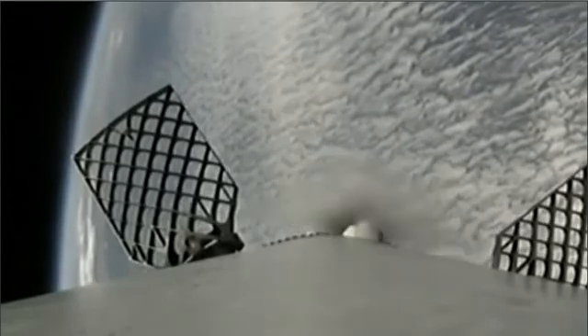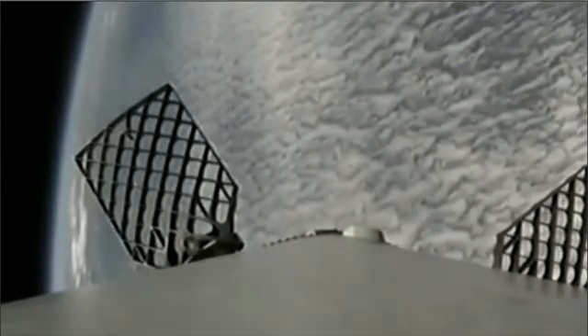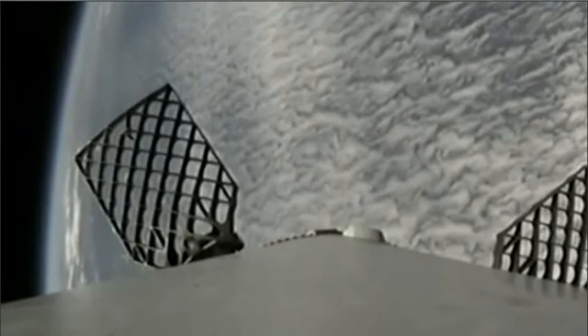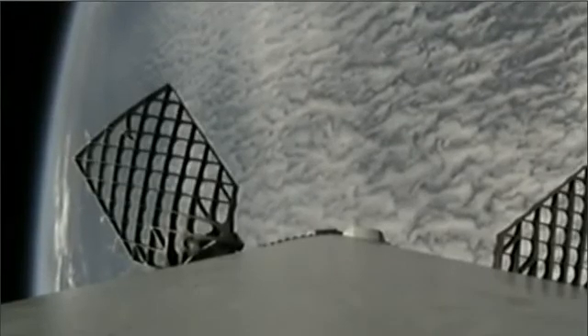T plus five minutes into flight. Second stage continues to perform well, carrying 10 Iridium satellites to a parking orbit. The next major event is entry burn. We will light three Merlin 1D engines on the first stage — that will slow us down for entry through the atmosphere. That's a fairly long burn, should be coming up in about 30 seconds.